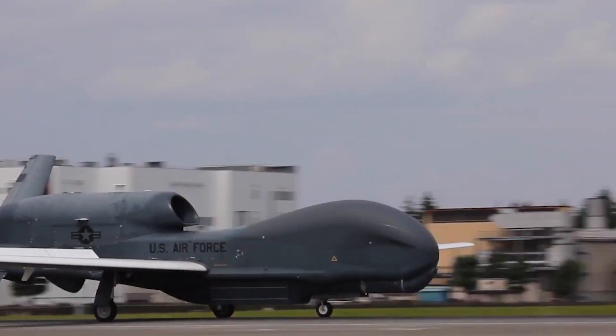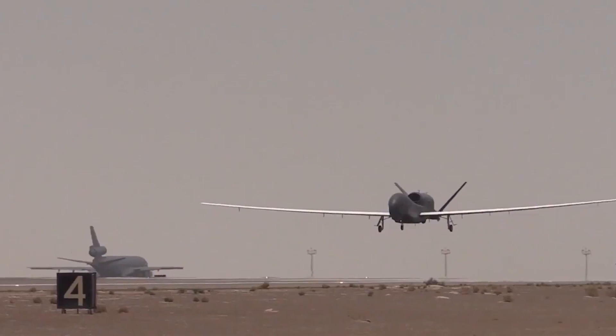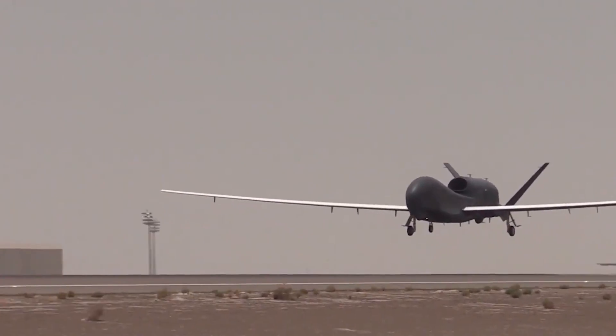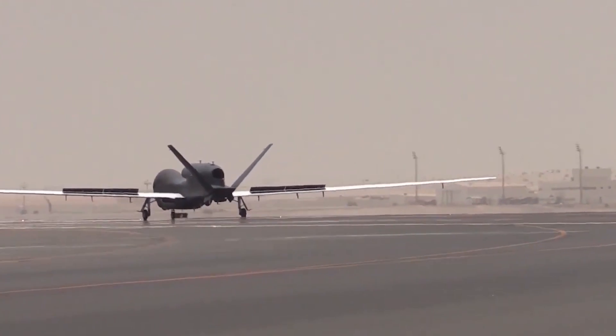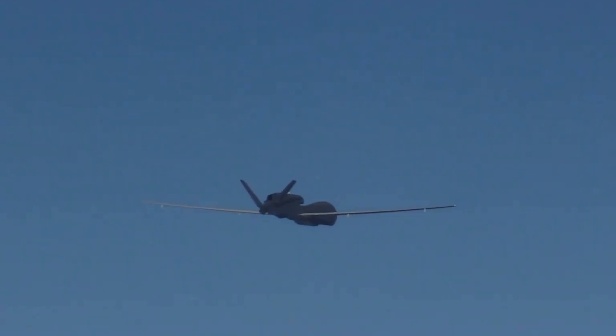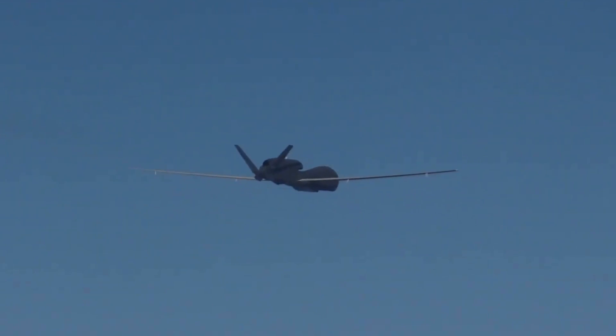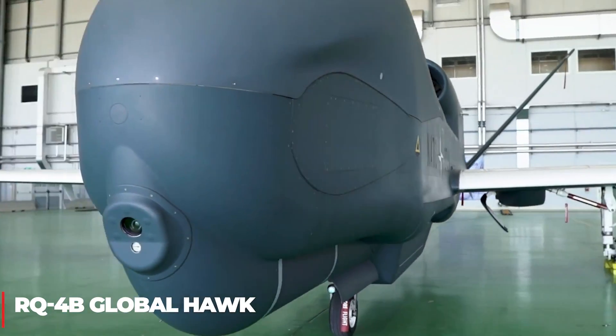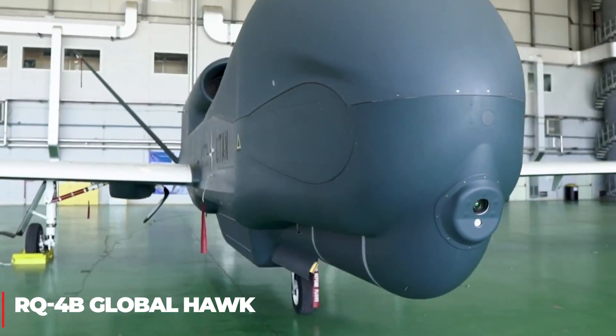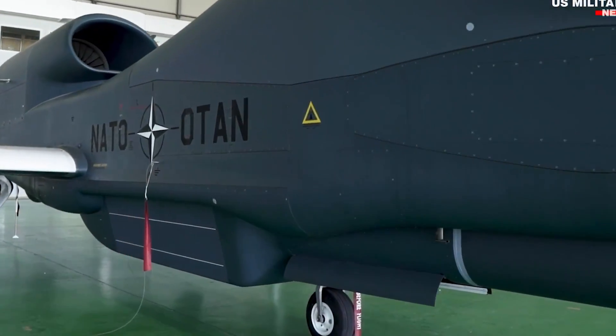Did you know that the world's largest drone was used as battlefield intelligence? The US was the one behind this incredible construction. Today, we will talk about the world's largest military drone, the RQ-4B Global Hawk. Can it sneak into enemy formations without getting noticed like others?